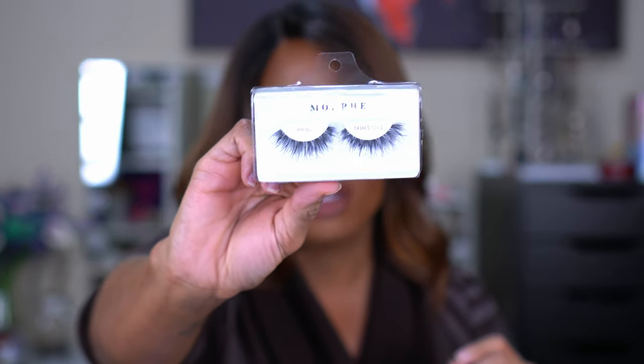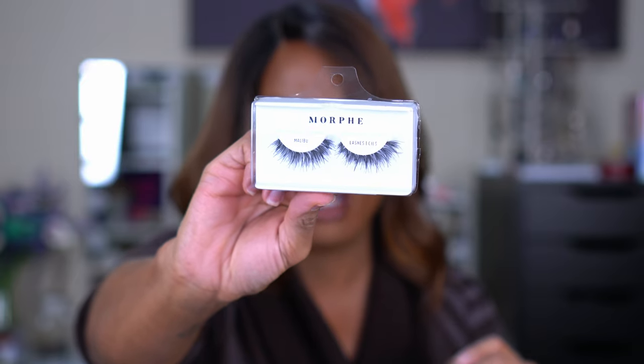When I was about to check out, I spotted Morphe lashes for $6 — of course I grabbed them. These are the Malibu lashes: long and wispy, natural-looking, and the band doesn't look too thick so they should be easy to apply. I didn't know Morphe made lashes, but they're cute and exactly the style I like.